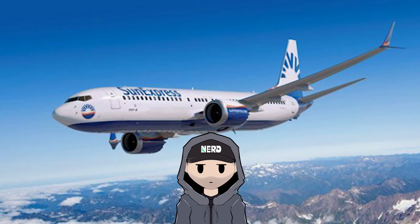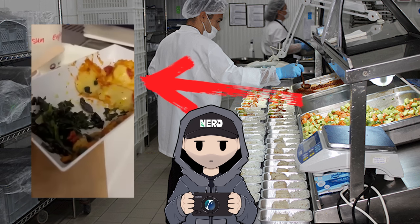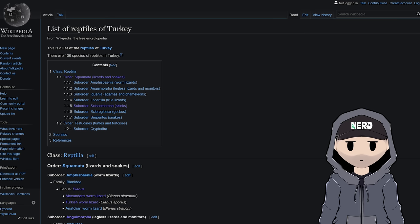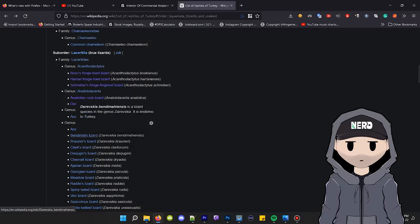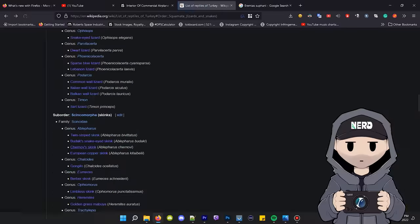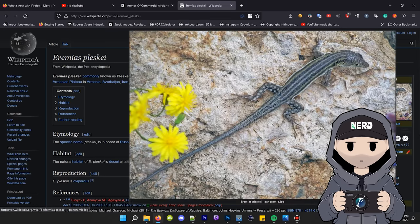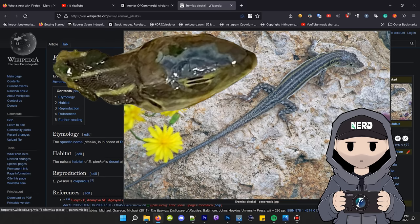We know that the airline Sun Express travels between Turkey and Germany, and that this food is prepared in Turkey. Next step: figure out what reptiles are in Turkey. As I suspected, Turkey is full of reptiles, so I need to click through all of them looking for matches — and I'm not going to show that whole process because it's way too long and boring. But here's what I discovered: I'm thinking it's a Plesk race runner. I think that's what this is.